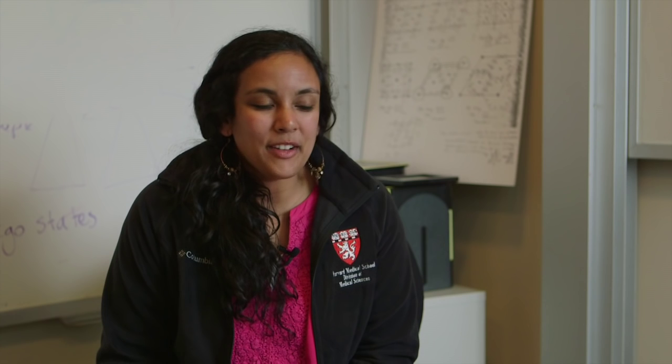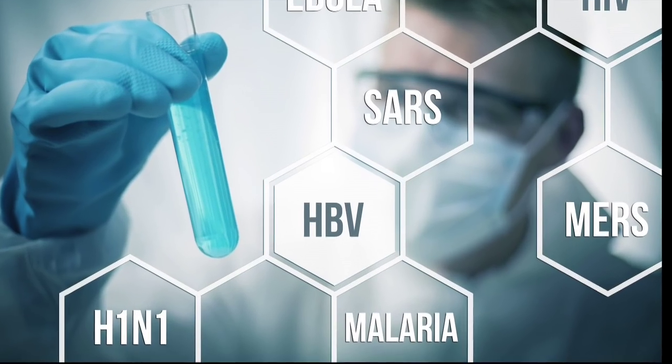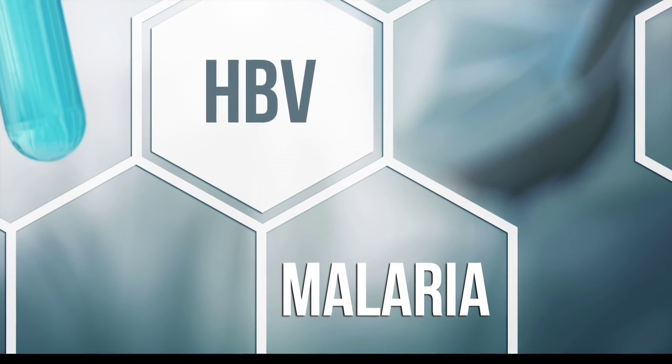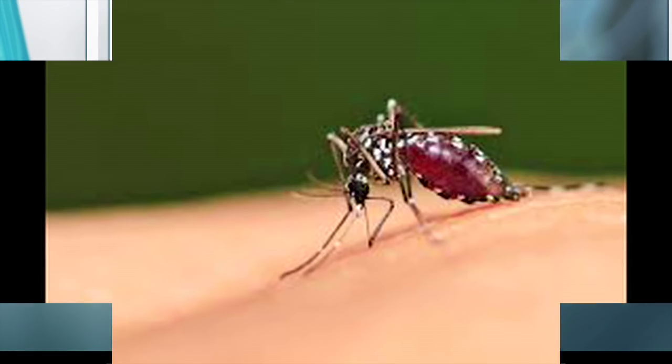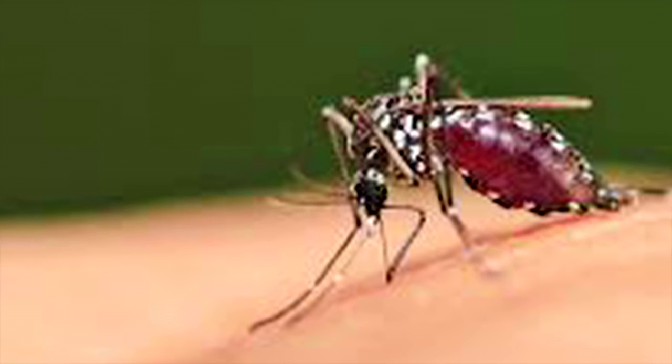I think everyone has a family member who's gone through a disease. In particular, growing up in Sri Lanka, I saw a lot of people with infectious diseases, and that was always something I was interested in. Before I came to this lab, I actually worked on malaria for a while, and that was directly because of my interest growing up.